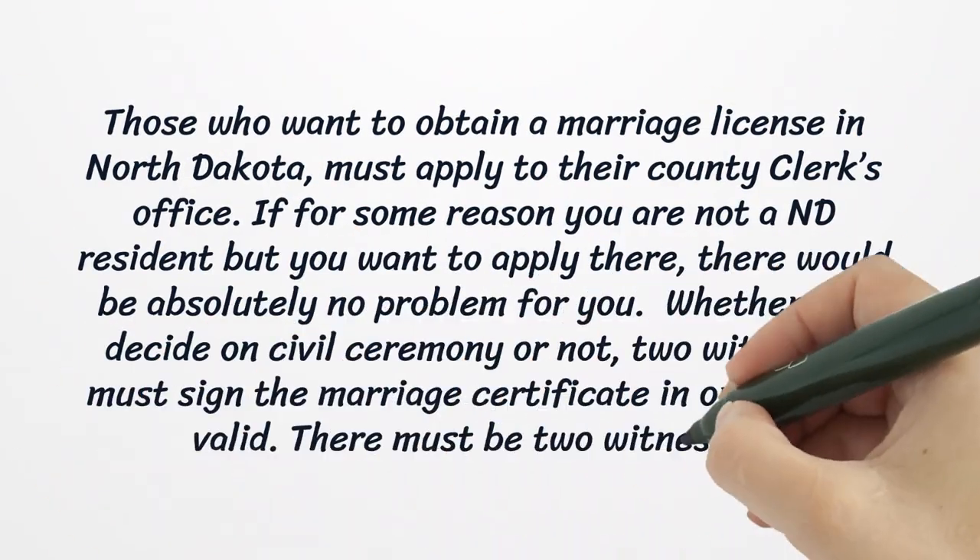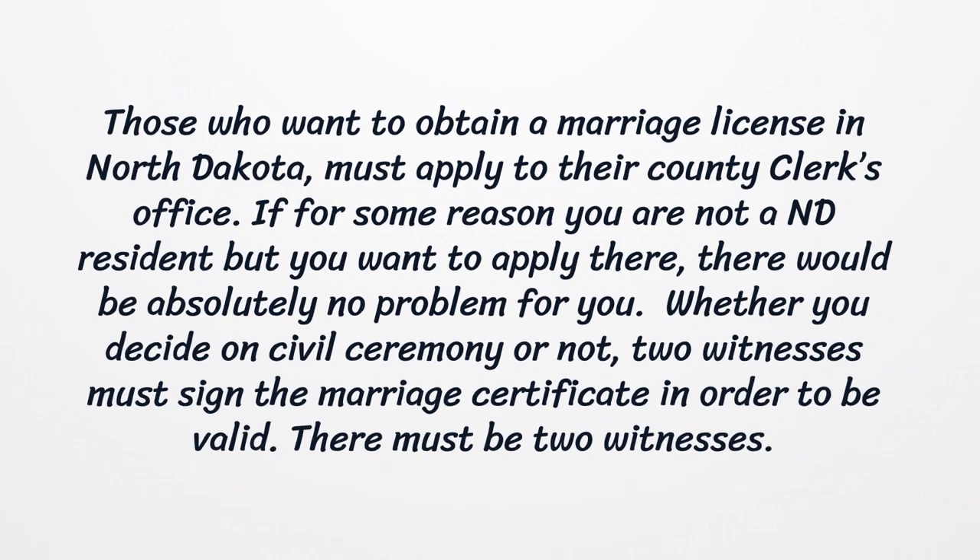Those who want to obtain a marriage license in North Dakota must apply to their county clerk's office. If for some reason you are not a North Dakota resident but you want to apply there, there would be absolutely no problem for you.